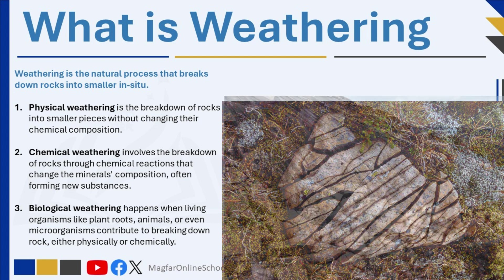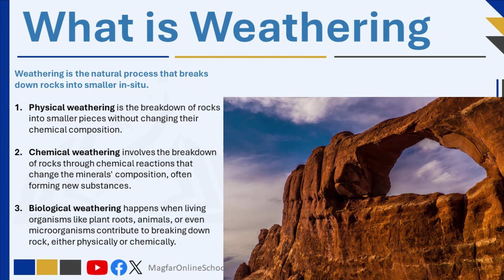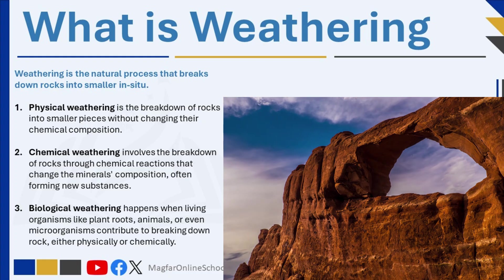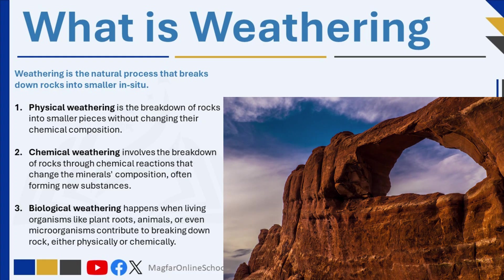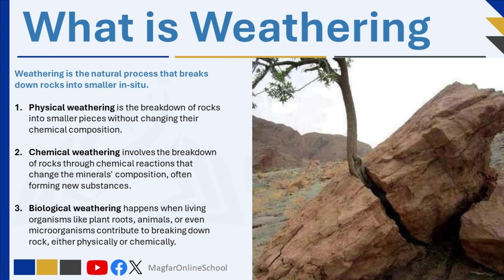Physical weathering is the breakdown of rocks into smaller pieces without changing their chemical composition — the rock structure changes, but the minerals stay the same. Chemical weathering involves the breakdown of rocks through chemical reactions that change the mineral's composition, often forming new substances. Biological weathering happens when living organisms, like plant roots, animals, or even microorganisms, contribute to breaking down rock, either physically or chemically.